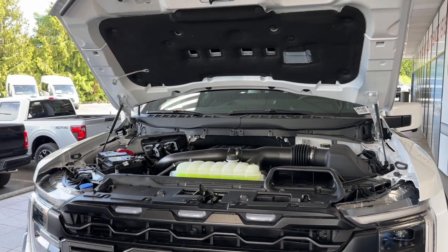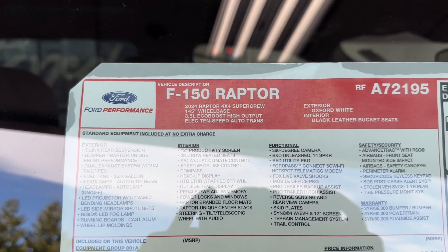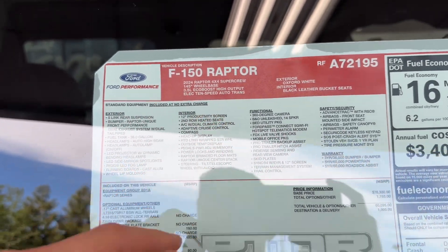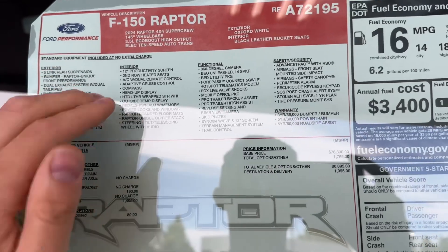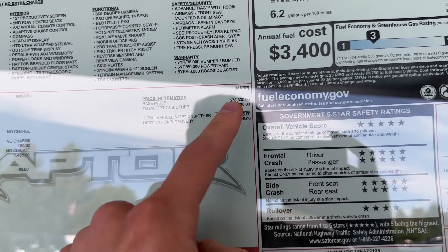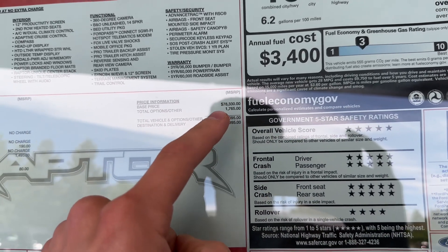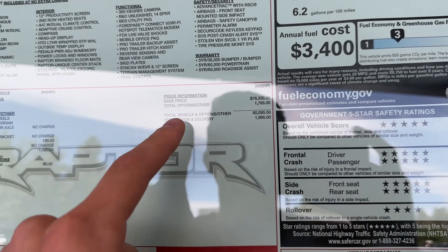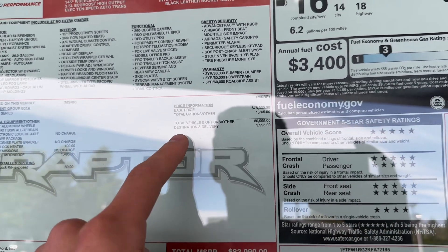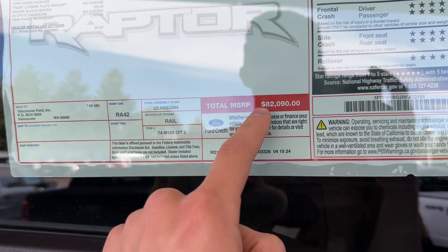Now the specs of this beautiful truck: you have 450 horsepower and 510 pound-feet of torque with a 10-speed automatic transmission. This is the 2024 Ford Raptor SuperCrew with the 3.5-liter EcoBoost High Output engine, with all your bells and whistles. The base price comes out to $78,330. Total options added to the vehicle cost $1,765. After everything the truck costs $80,095, and your destination charge is almost $2,000, bringing total MSRP to $82,090.